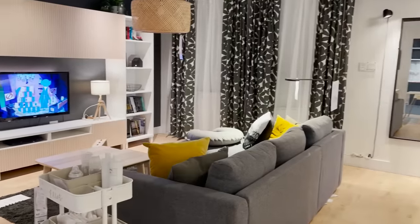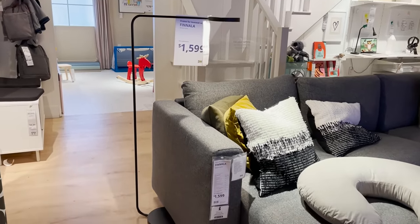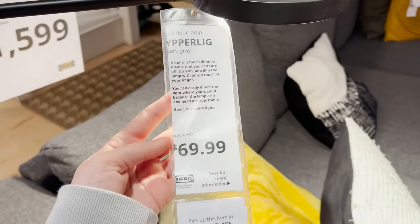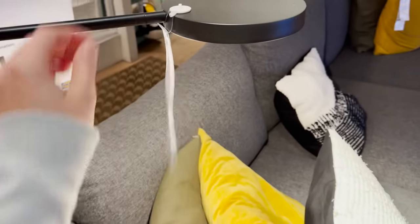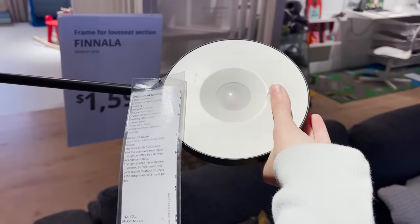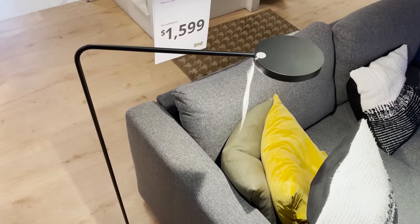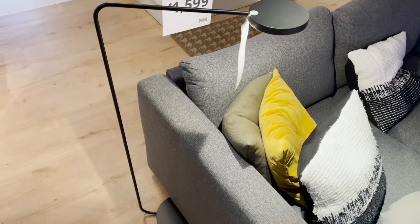I wanted to point out the floor lamp in this space because this is such a great floor lamp from Ikea. It's very minimal, chic, and very slim so it doesn't take up a lot of space. You can swivel the top in any direction and point it where you need, and it's also dimmable. So this is a great reading lamp if you're looking for something to pair over your sofa or in a little reading nook.